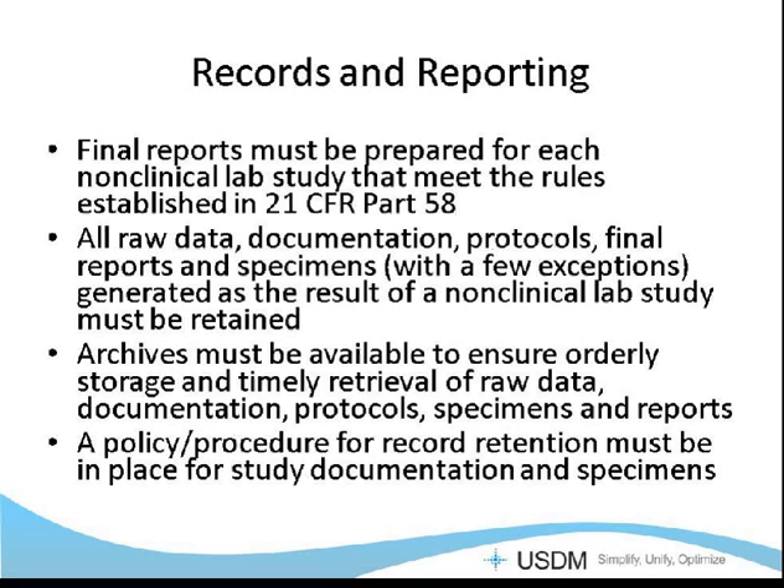Final reports must be prepared for each non-clinical lab study that meet the rules and regulations established in the law itself. Raw data, documentation, protocols, final reports, and specimens — with very few exceptions for some biohazardous specimens — generated as a result of the non-clinical lab study need to be retained. The archives must ensure the ability to retrieve raw data, documentation, reports, and specimens in a very timely manner, organized so you know where everything is. You need a policy or procedure in place for record retention for all study documentation and specimens, including rules around when you can actually destroy the specimens.